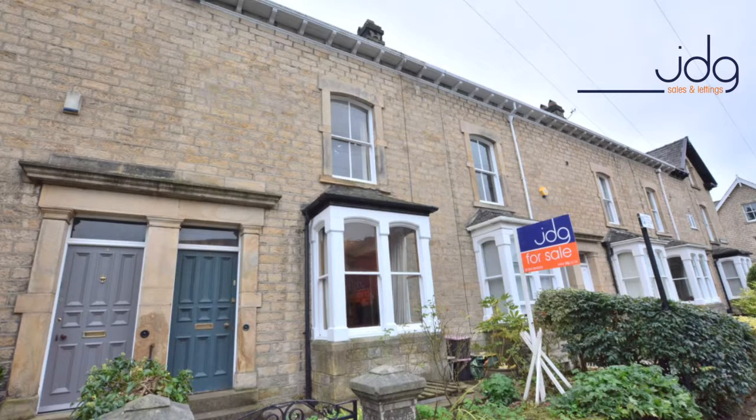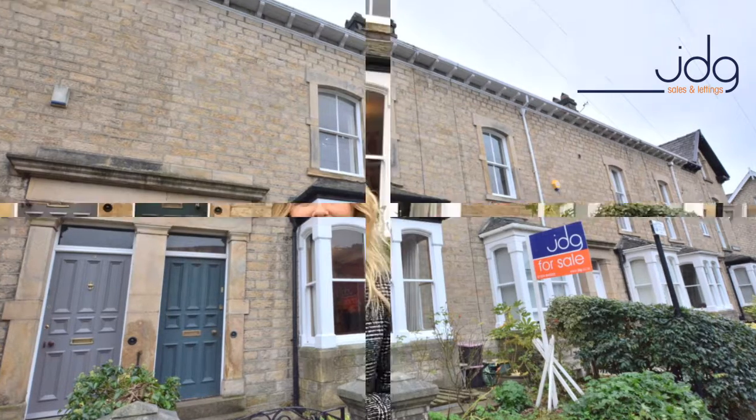Hello, it's Eleanor here from JD Gallagher Estate Agents and today I'm on the ever-desirable Lindo Square. The property just behind me here is a three-bedroom terrace that we have on the market and it is absolutely stunning. It has so many period features and it really is in a very desirable location.